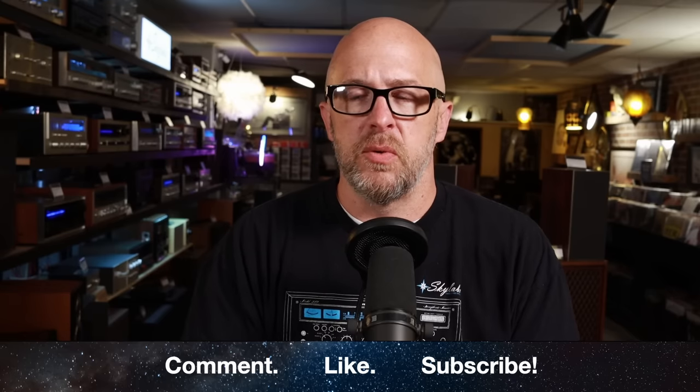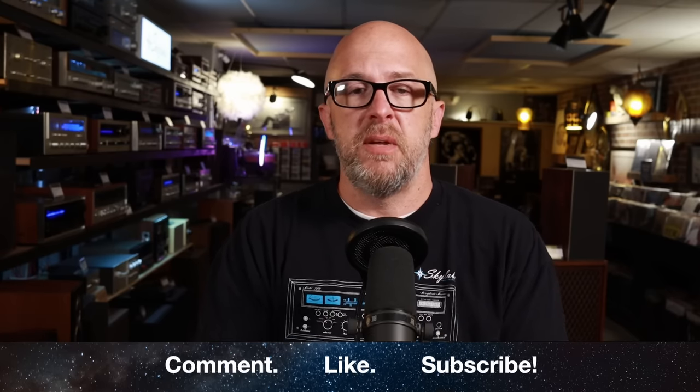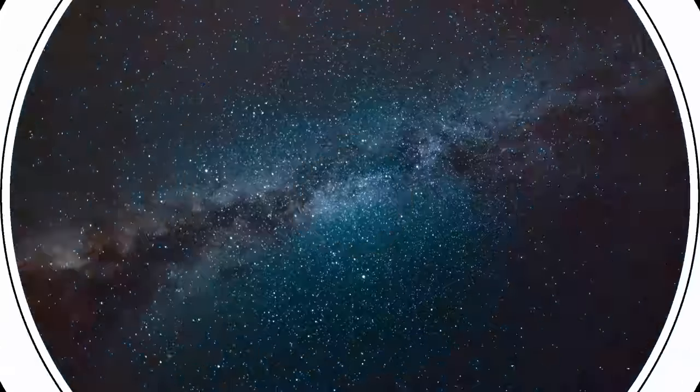If you picked up a great set of speakers that a lot of people were walking by at a thrift store or garage sale, put it in the comments — love hearing those stories. And if you have suggestions of speakers that might be a turn-off by badge or looks but sound really good, leave those in the comments too. If you'd like to pick up shirts, hats, vinyl records, or anything like that to support the channel, head over to skylabsaudio.com/shop. Have a great week — we'll see you next Sunday, thank you all!